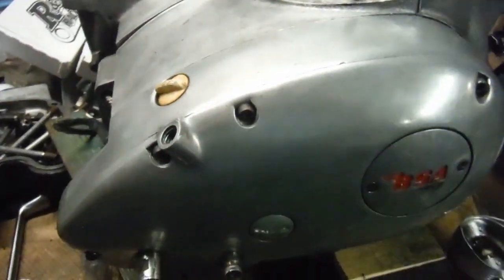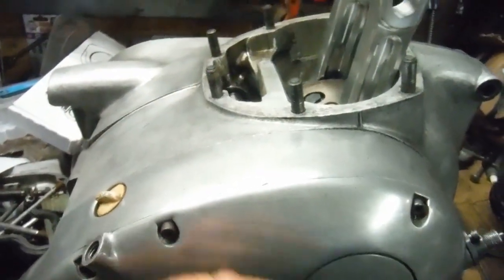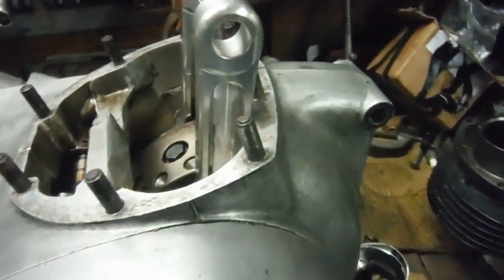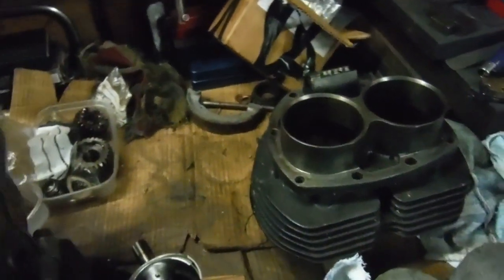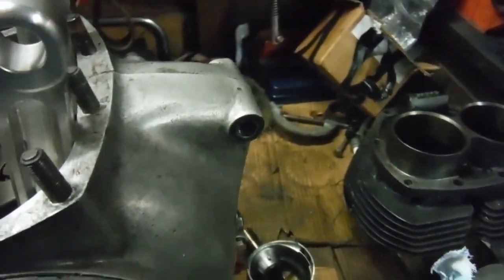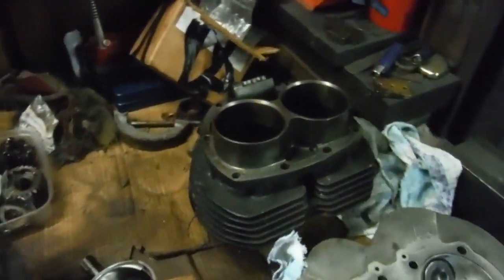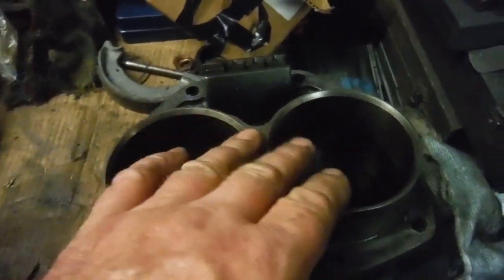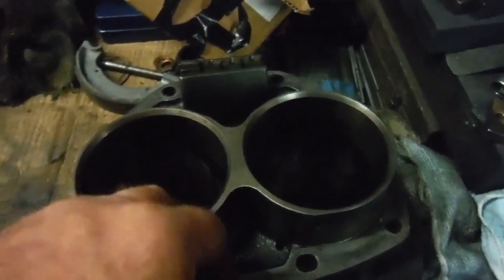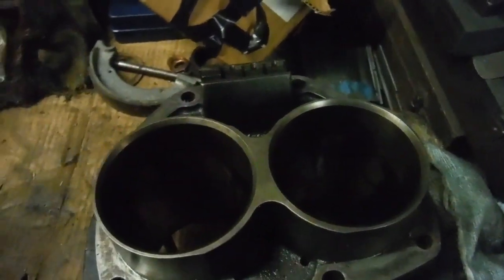I haven't got the primary drive side on yet, but everything on this side — the timing side — is all done. I'm waiting for cylinder base gaskets to come. This is a 750 SRM conversion engine.